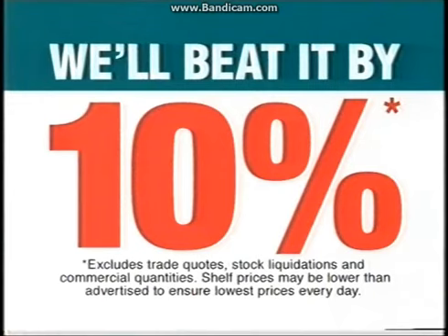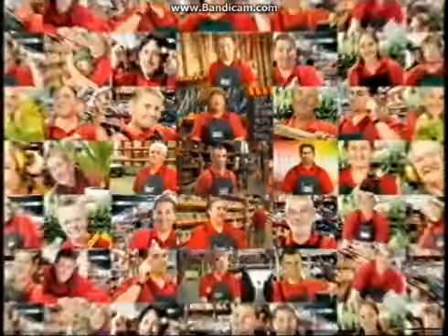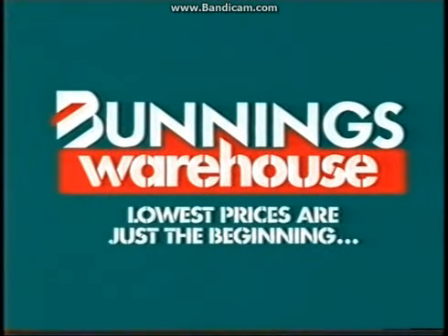If you happen to find a cheaper price on a stocked item, we'll beat it by 10%. We've got everything here that you're going to need. Most prices are just the beginning.